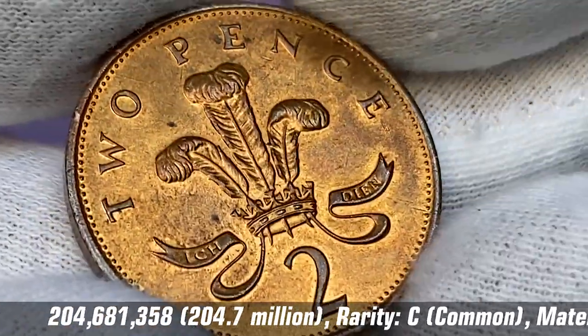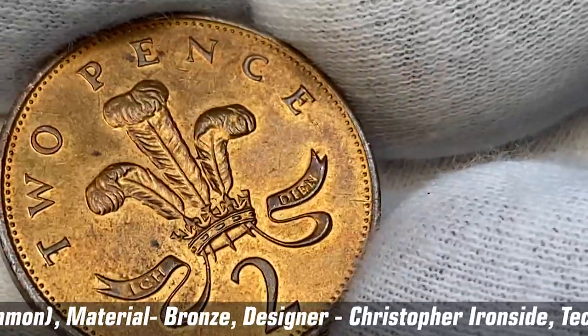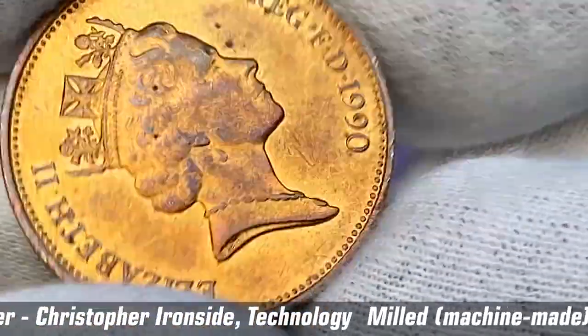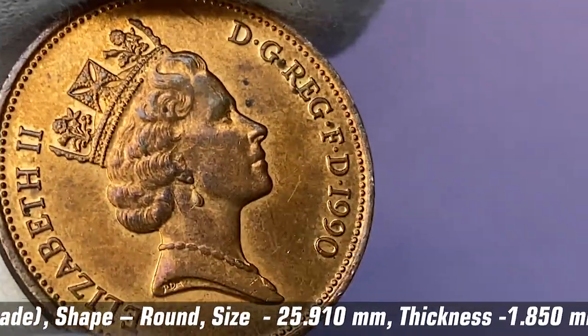The total mintage of the 1990 2p is over 204 million, so it's a pretty common UK coin which has been circulating for over 32 years. According to the NGC price guide, even at superb gem grade like MS65, they're worth just one dollar.